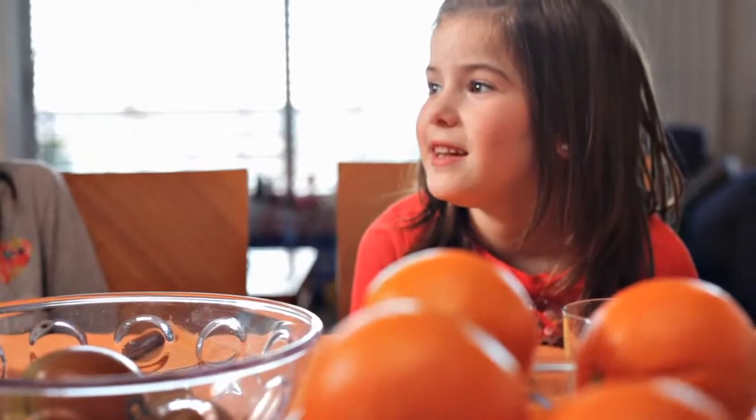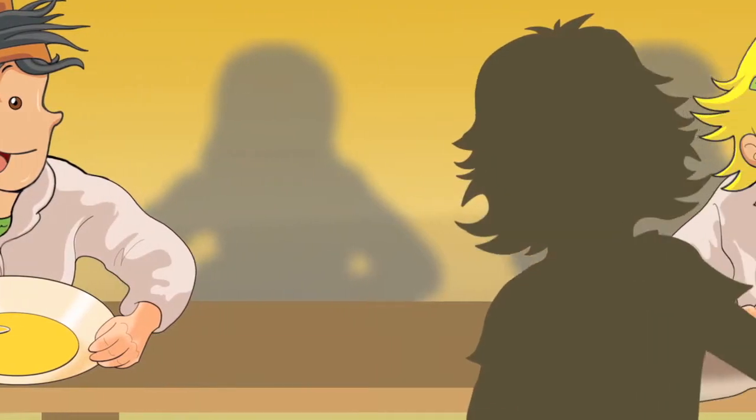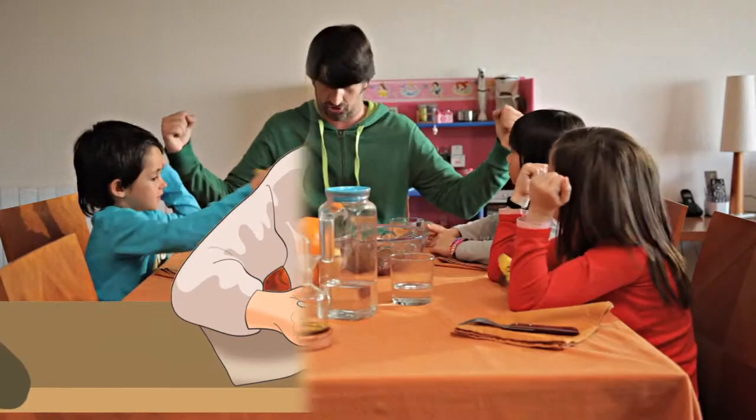Should we also eat fresh food at school? Yes. It is very important to eat fresh, seasonal food. And the school canteen is a place of learning where you can discover different dishes and tastes. And this will help you grow healthy and strong.